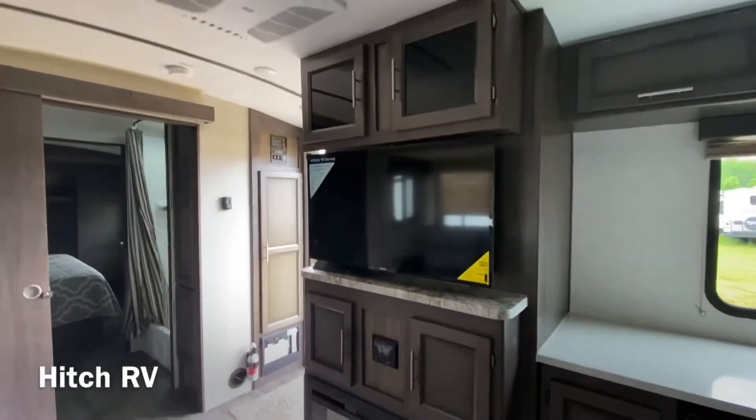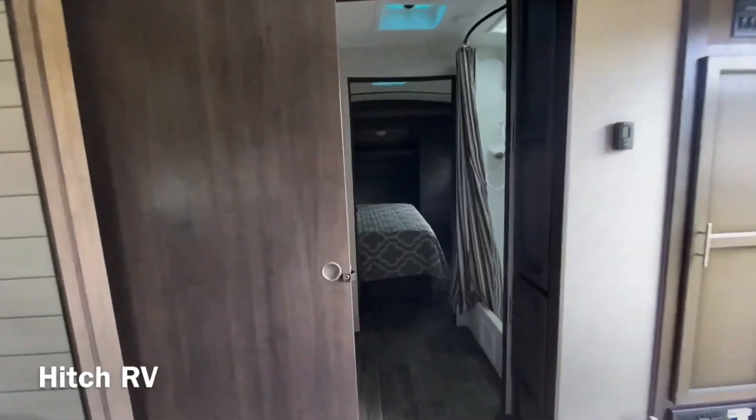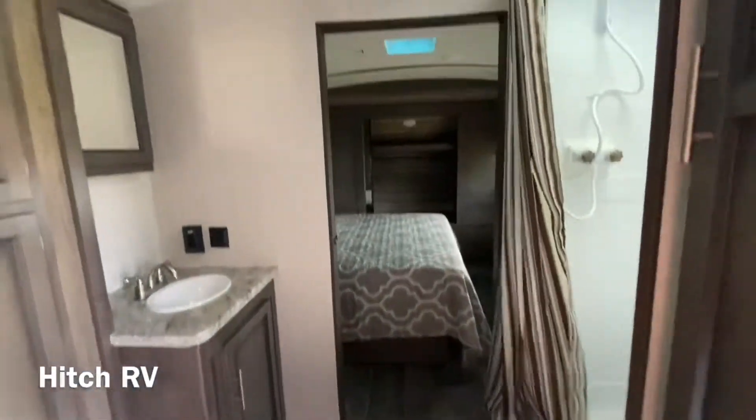There's also a fireplace, TV, and head unit. This is a walk-through bathroom, so there's a lot of space in here.